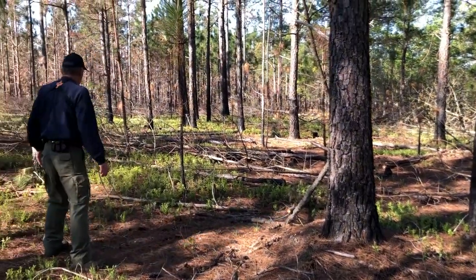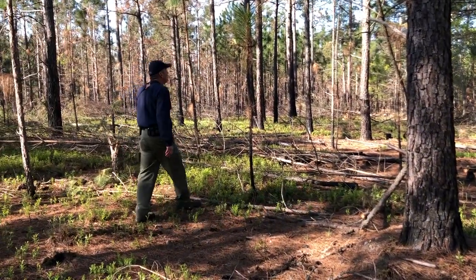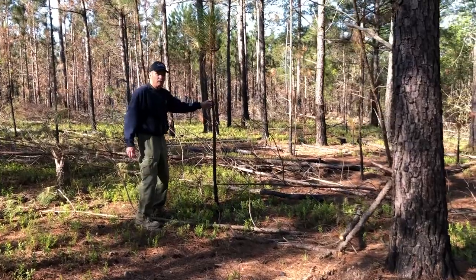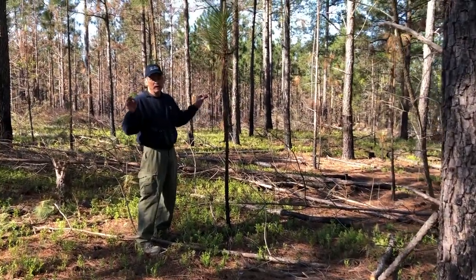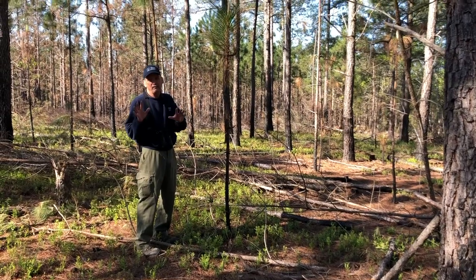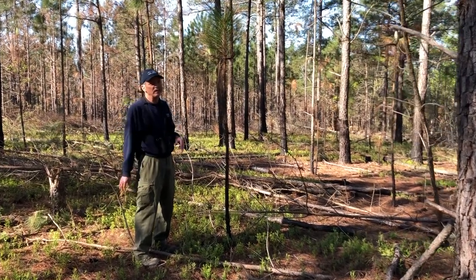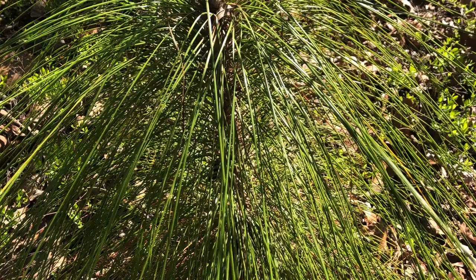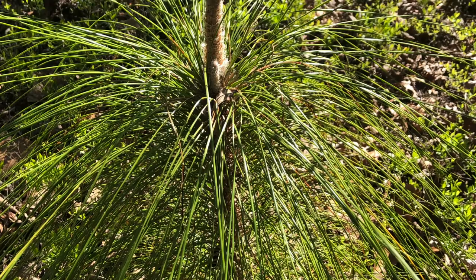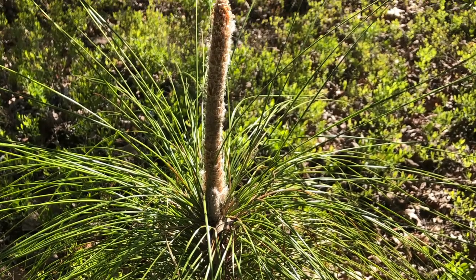Look at this young longleaf pine — it is what they call the rocket stage. For the first about five years of their life, depending on conditions, they spend their life in the grass stage, looking like a tussock, kind of like you would see with wire grass.